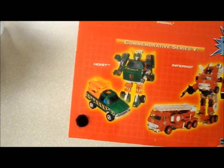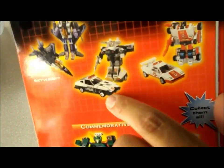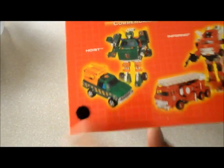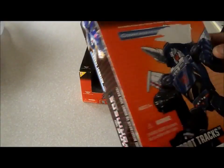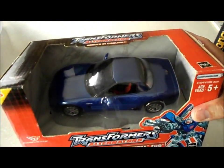Prowl looks like a 280 — I think there were a few 280s. Red Alert was a Countach. I don't know what Hoist was — what kind of truck was Hoist? Pretty cool. This is the official commemorative edition, not knockoffs like my Dinobots I recently unboxed. There you go — a couple of Corvettes: third generation C3 and C5 right there.